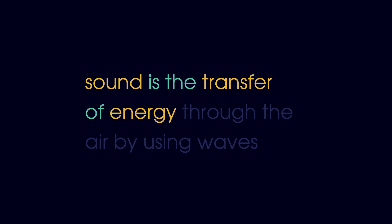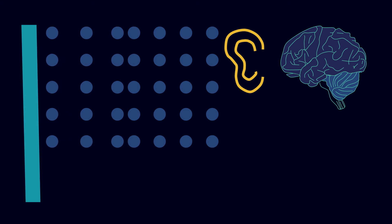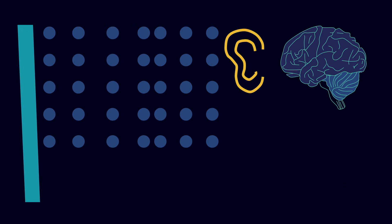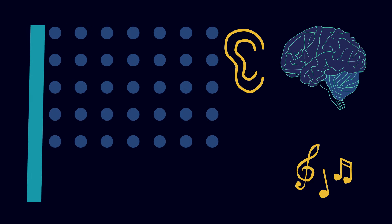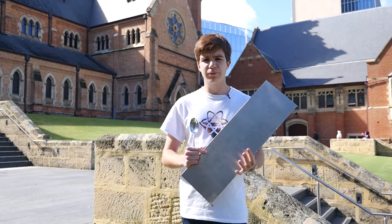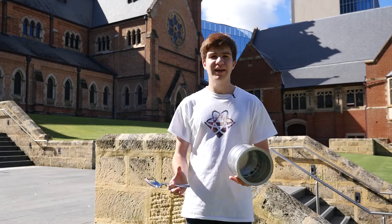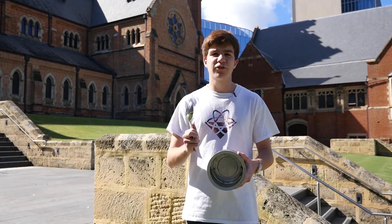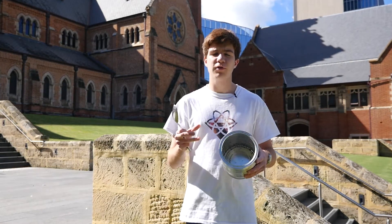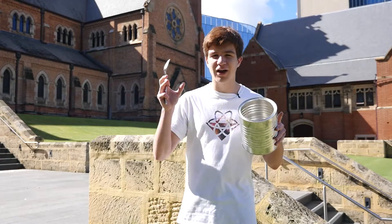Sound is the transfer of energy through the air by using waves. To get this energy there, you need to make an object vibrate, and these vibrations will then transfer to the surrounding air — our brains then interpret these as sound. When we have a flat sheet of metal, any vibration is possible, which means that when we hit it, they all happen at once and it sounds terrible. Bending it into a cylinder, just like the organ pipes, restricts the number of vibrations which can occur and traps these ones going around in a circle, meaning that when we hit it, it sounds a lot nicer.